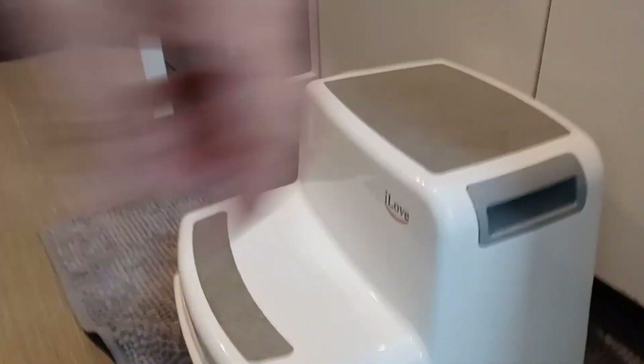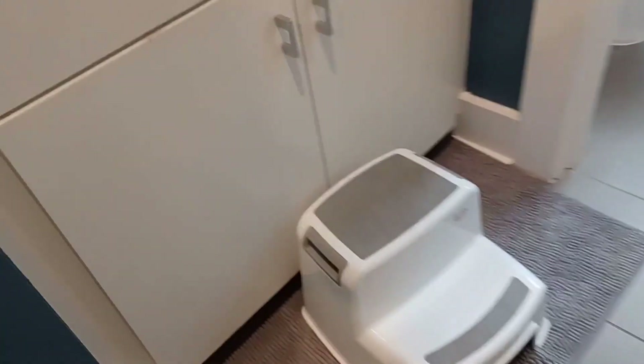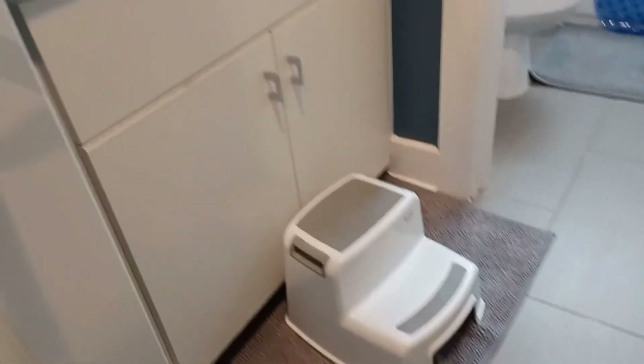First out of our top three step stools is the I Love step stool. As you can see, it has a handle here on the side and is also a two-step, as opposed to the one-step stools you'll see later. It's very high — this is the highest stool out of the three.